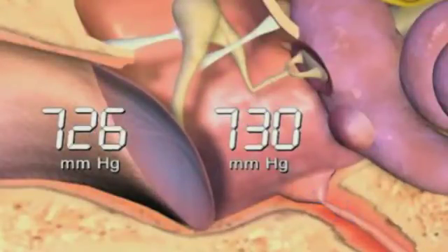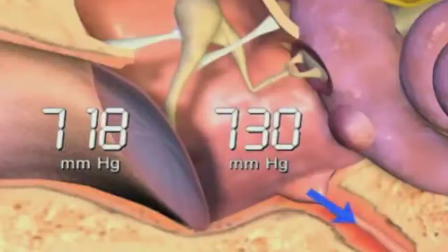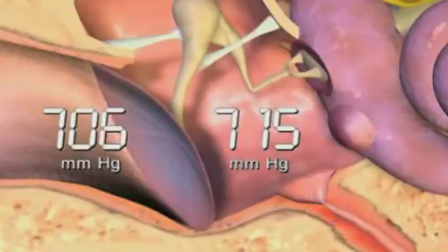Under normal circumstances, this happens about once every 500 to 1,000 feet during ascent.